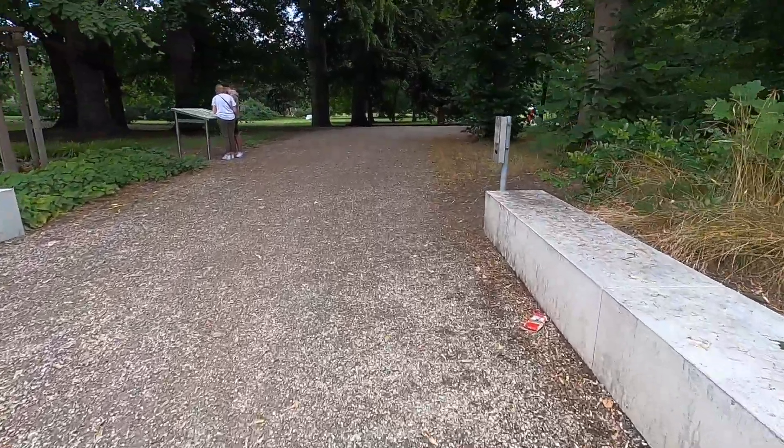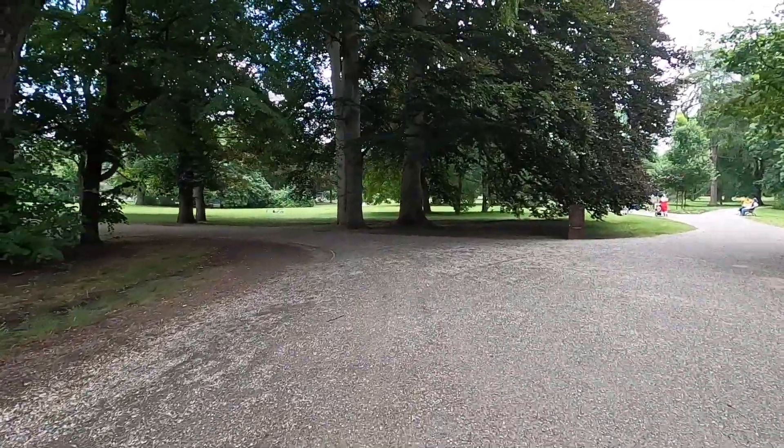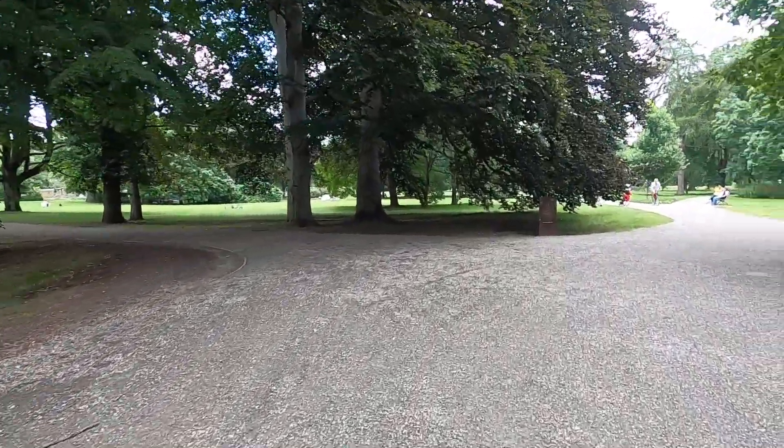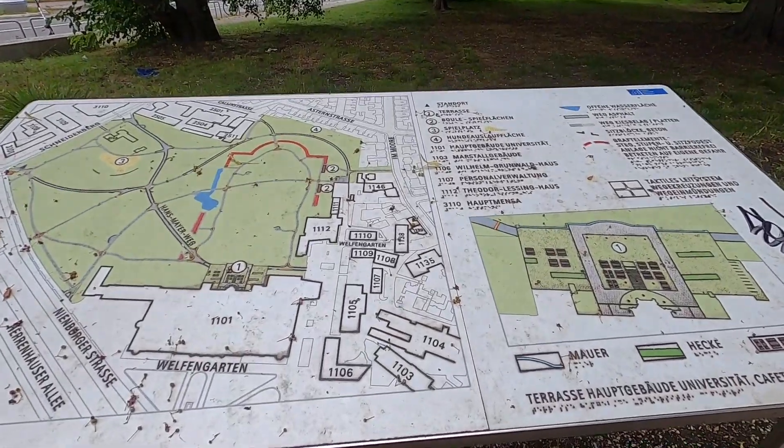We made it to Welfengarten. It's basically the same as Georgengarten but with more playgrounds. It feels a little more open, more grassy areas, or maybe just less crowded because the other one had a lot of activity going on. Welfenschloss was destroyed in the Second World War but rebuilt specifically for the university, which we are very close to.